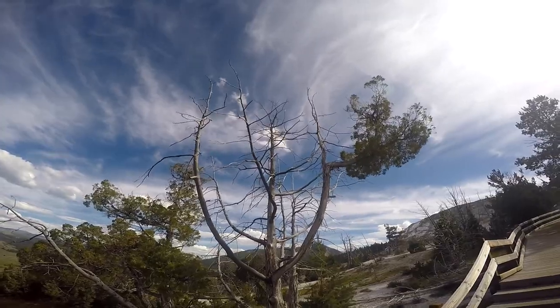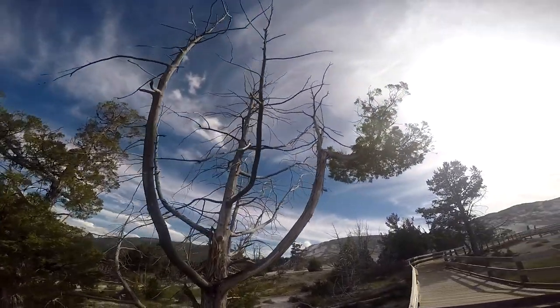When that happens, many trees caught in the path struggle to survive the slow, poisonous mineral dump.